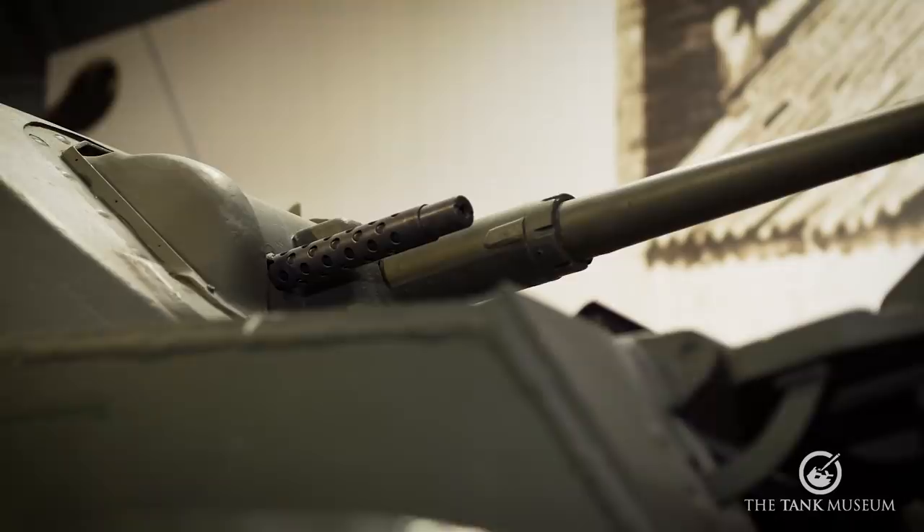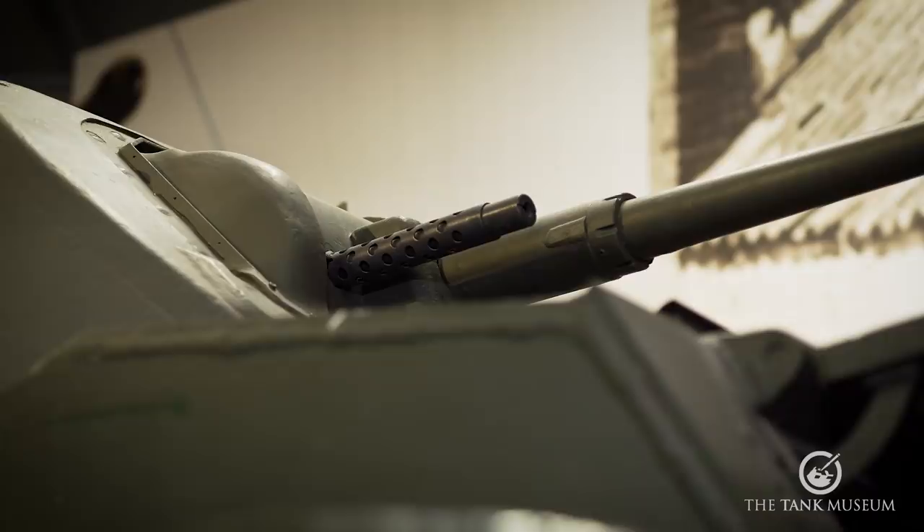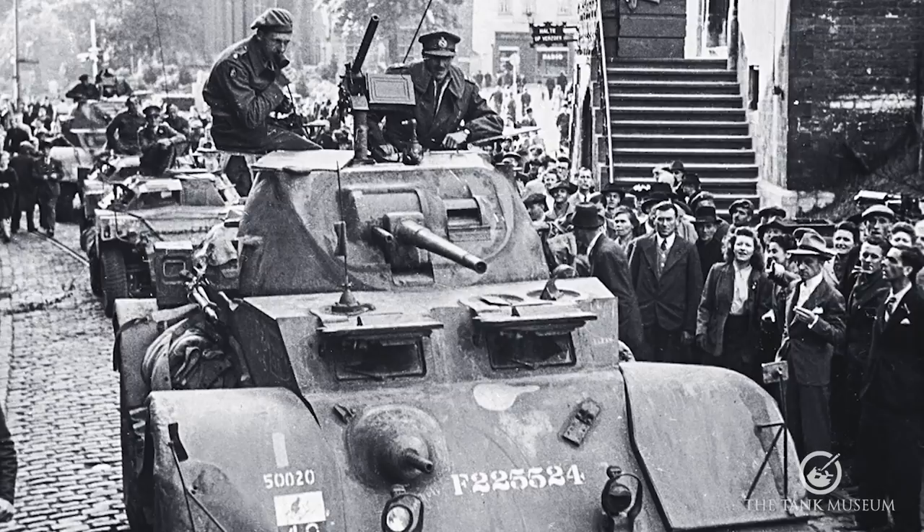So this is the Staghound. It's a big armoured car as you can see. It's fitted with a turret with a 37mm gun and a coaxial Browning .30 calibre. And it would normally have another .30 calibre in the front of the hull, aimed and fired by the guy sitting next to the driver.